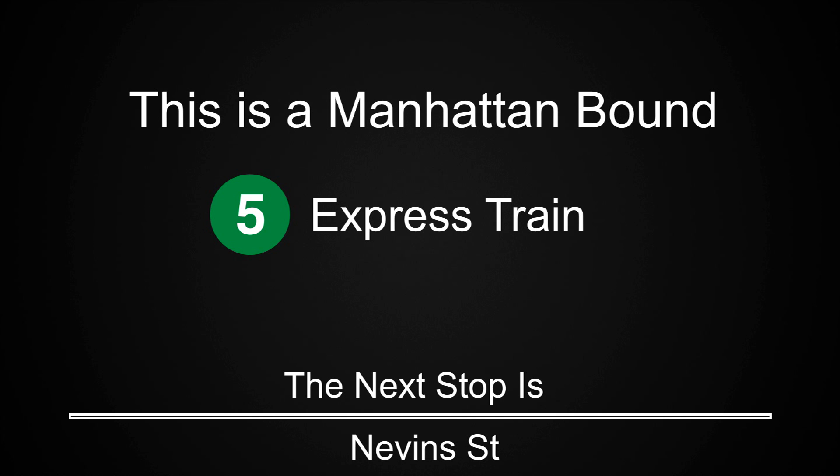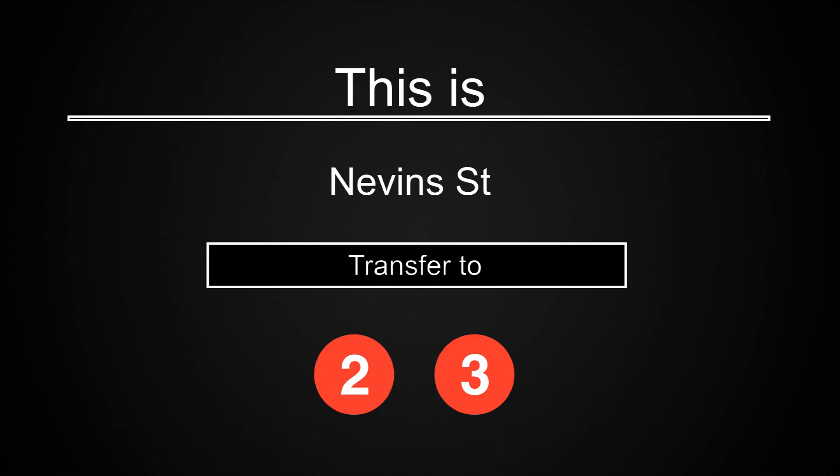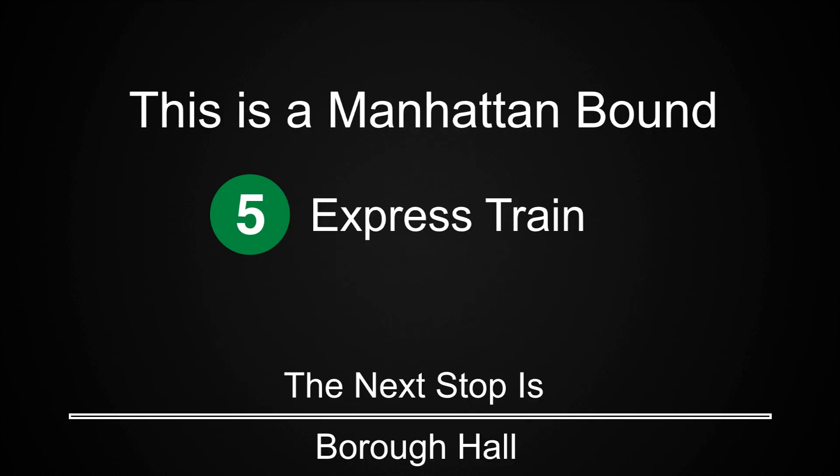This is a Manhattan-bound 5 express train. Connection is available to the Long Island Railroad. The next stop is Borough Hall.